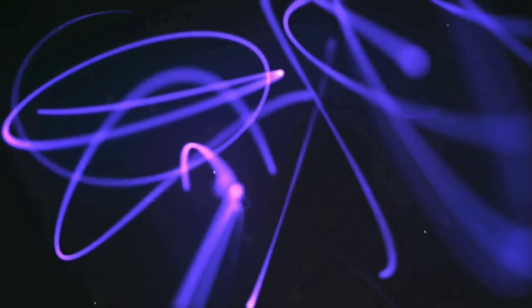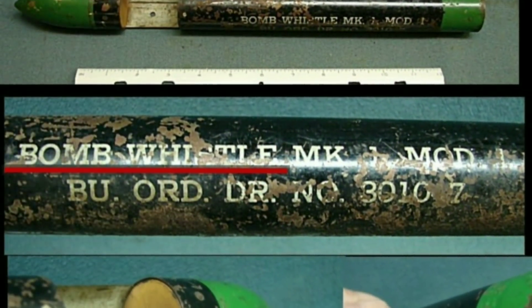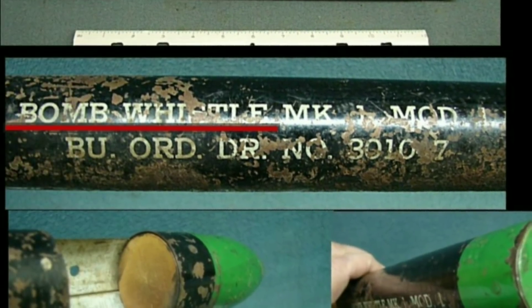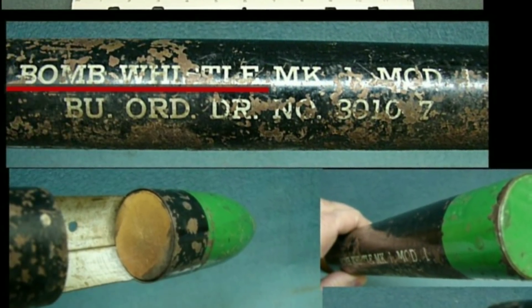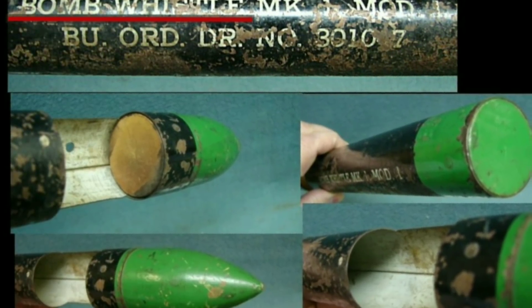The sound was very effective in reducing enemy morale. So the Germans even went ahead and installed whistles in their bombs too. This means falling bombs never really make any noise on their own — it is the siren installed in them that did.